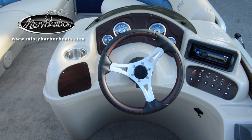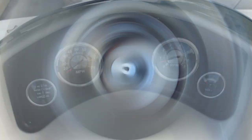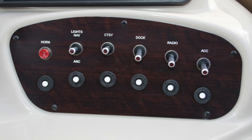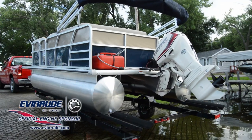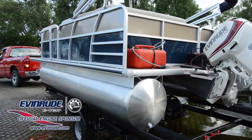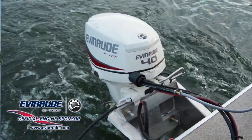At the helm, you'll find a luxurious look and feel with faux wood grain finish on the dash and steering wheel, as well as full instrumentation to monitor your boat's performance while underway. This Biscayne Bay 1680CS is powered by an Evinrude 40-horsepower E-Tech outboard motor using a BRP aluminum prop.